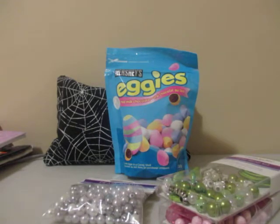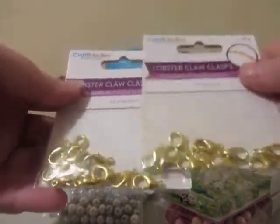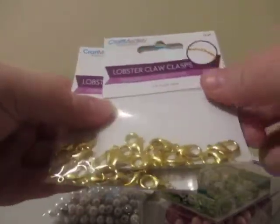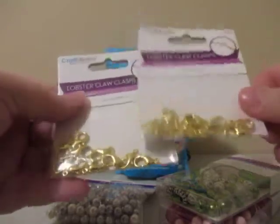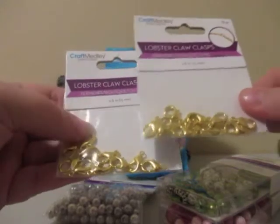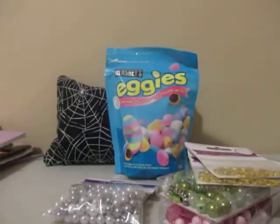I was looking for lobster claws and unfortunately I could only find these gold ones, but I do have some gold chain in my stash so I picked up two packs. I was hoping to find silver. You don't get a lot in a pack — I believe there are about 10 in each, so I picked up two.